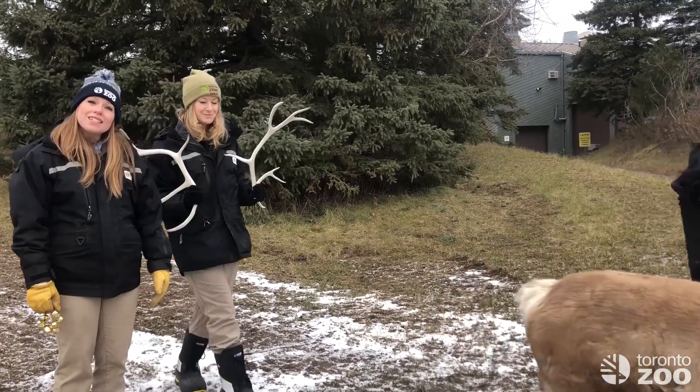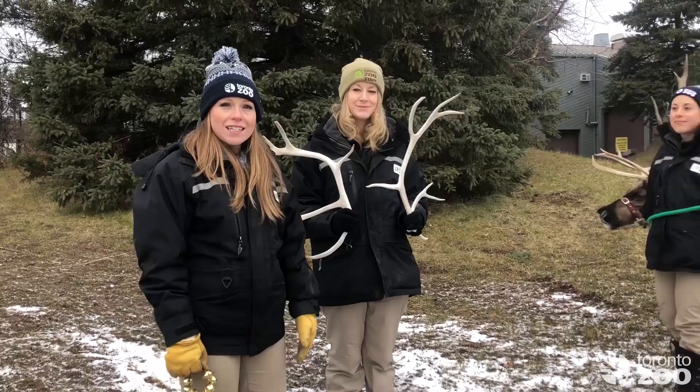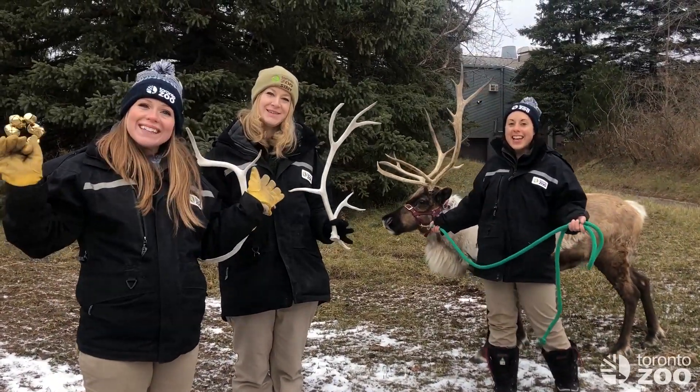So we hope to see you guys here at the Zoo over the holidays. And from all of us on the Tundra Trek team, we just want to say Happy Holidays!